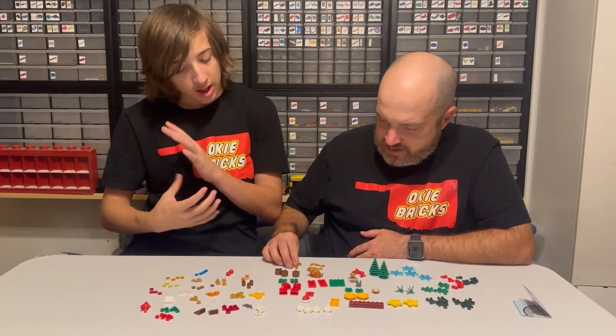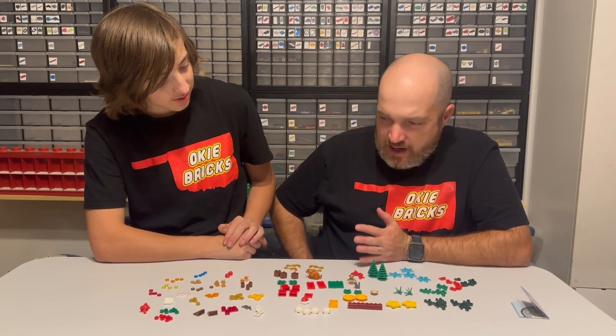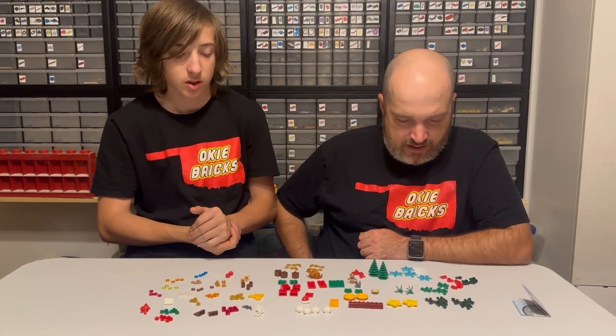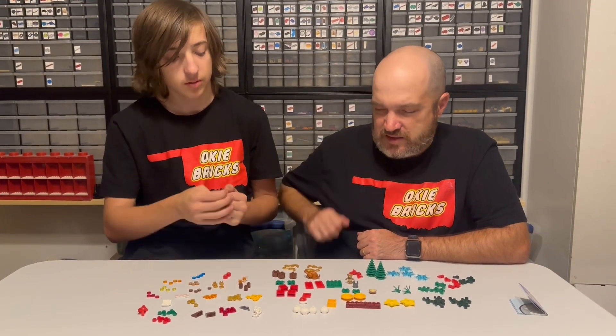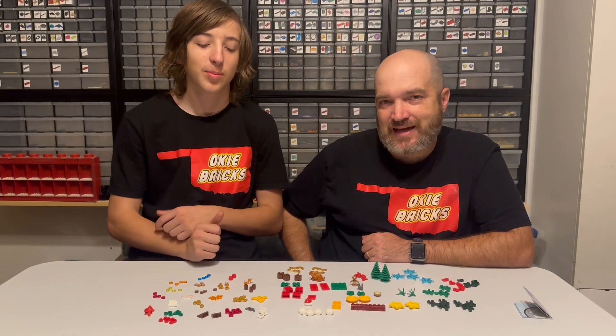That's everything here — it does come with quite a few pieces. The LEGO store is sold out at least in the Tulsa area; they ran out of the VIP bag. I believe you can still get it online. Let us know if you got this VIP bag, what you think of it, and as always, like and subscribe.